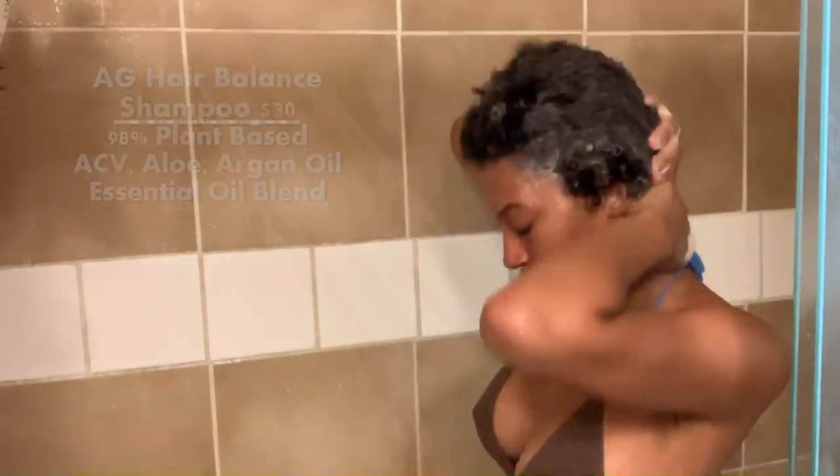For shampoo, I'm using AG Hair and I'm using their Balance shampoo. I really love this shampoo because it has apple cider vinegar and that really helps with controlling the dandruff in my hair. I'm just going to work this in primarily on the scalp, let it run through the hair strands, and then we'll move on to our deep conditioner.